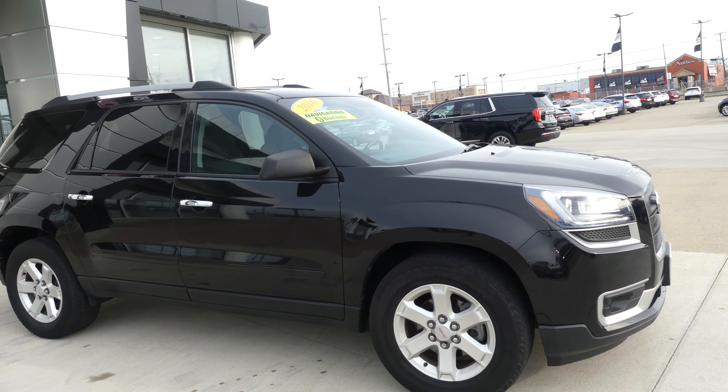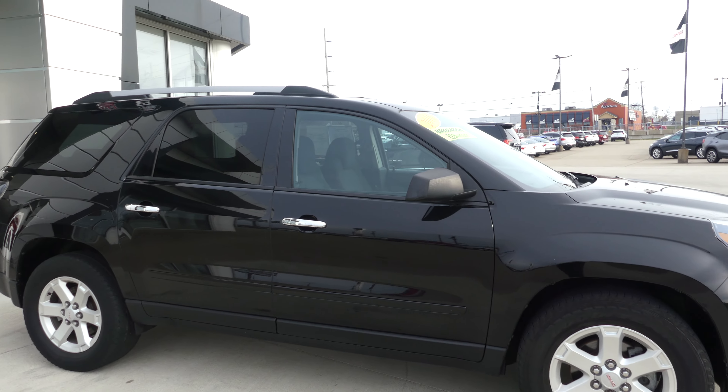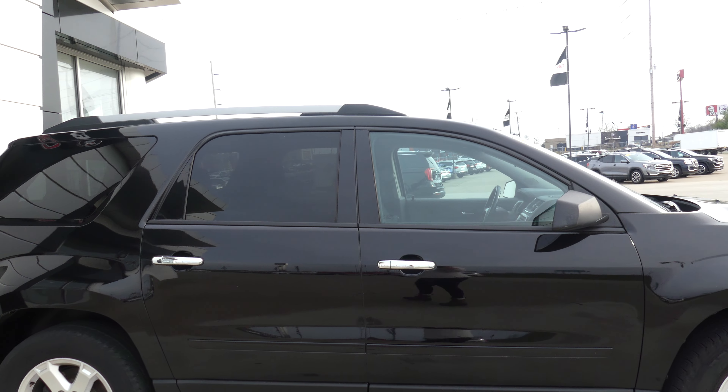Hello and welcome back to Hublard Buick GMC online showroom. Today we're going to have a look at this 2016 GMC Acadia.